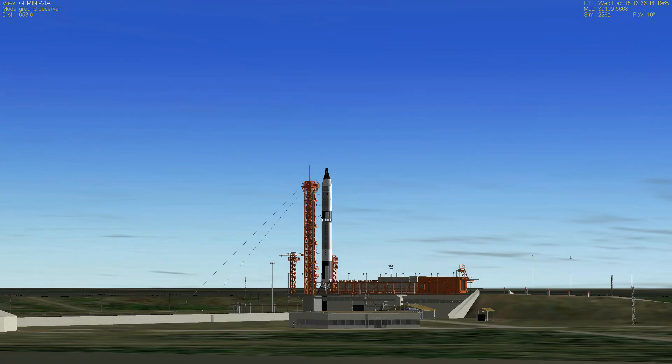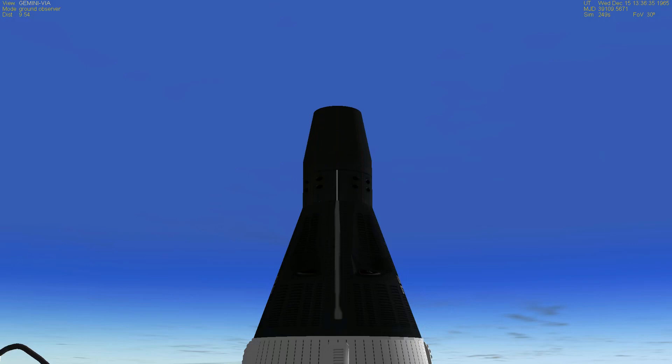During these final phases of the count — actually during the 90 seconds down — we have several highlights, one of the key ones being the power transfer. Now one minute and counting on Gemini 6. Power transfer, where we transfer into internal power on the launch vehicle. We have conserved those batteries up to this time. The spacecraft already is on internal power. Now T-minus 45 seconds and counting. T-minus 40 seconds and counting — all still looking good.